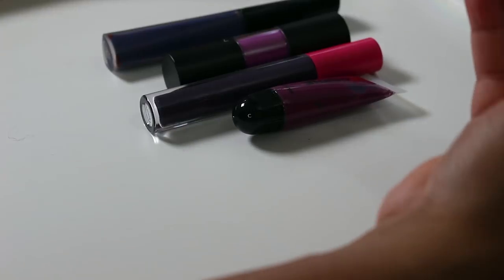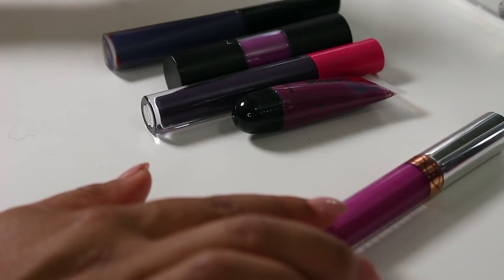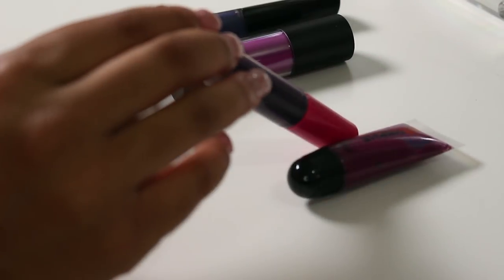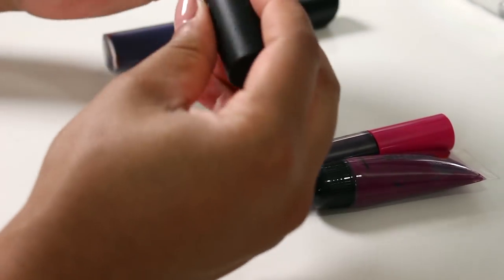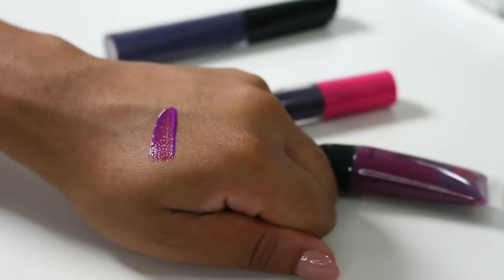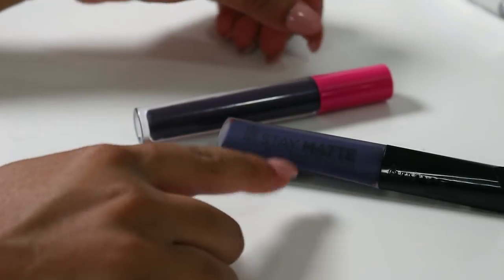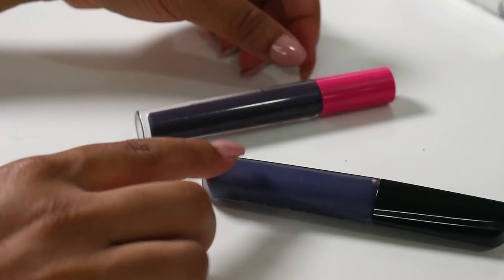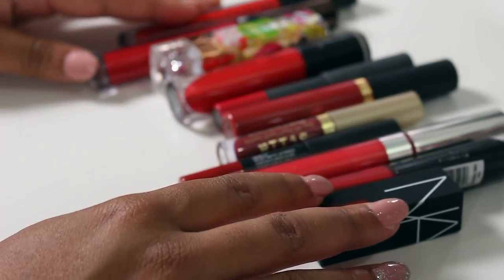I want to keep this Anastasia Beverly Hills liquid lipstick in Madison — it's pretty new. I don't use squeeze tubes much so I'm gonna let that go. I'll keep the Coloured Rain in Swerve — that's really pretty. This MAC liquid lipstick I don't really like, so I'm letting it go, and I'm also letting go of this Rimmel Stay Matte deep purple — I just didn't like the formula.